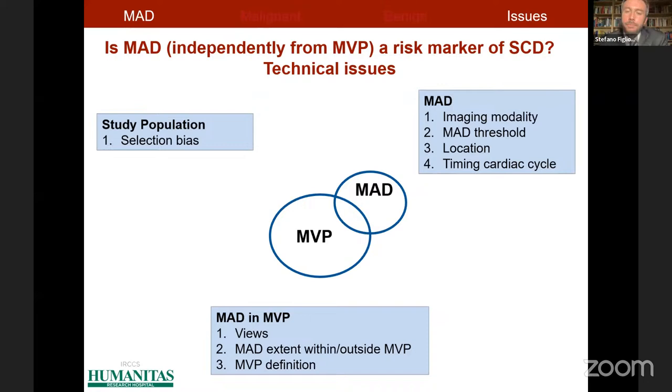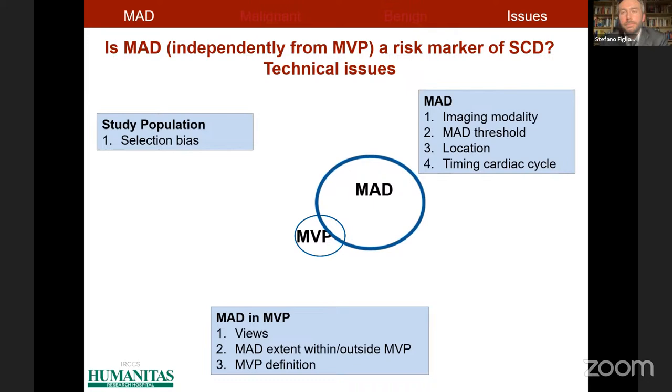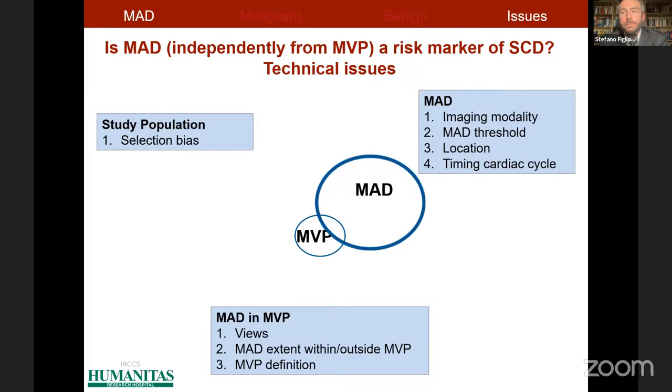Let's try to deal with the methodological and technical issues that may at least partially account for these discrepancies in the literature. Beyond study population selection bias, we have important methodological issues in the detection of mitral annulus disjunction and mitral valve prolapse that may impact prevalence estimates and clinical significance. The first thing to keep in mind is that mitral valve prolapse should be adjudicated only in the three-chamber view, because this allows cutting through the highest point of the saddle shape of the mitral annulus. Looking in other long-axis views makes us prone to detection of false-positive mitral valve prolapses.